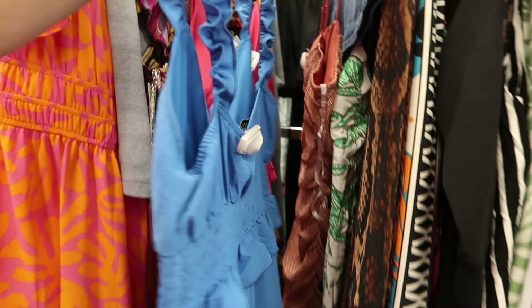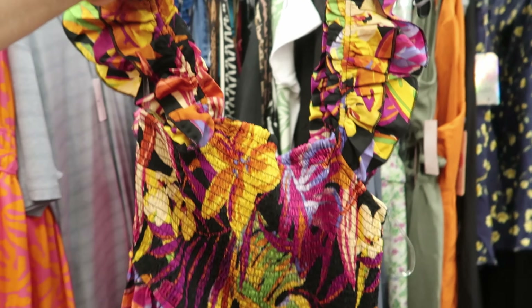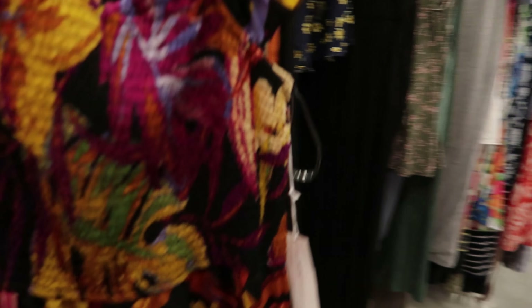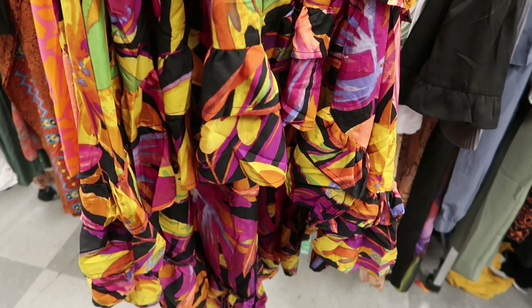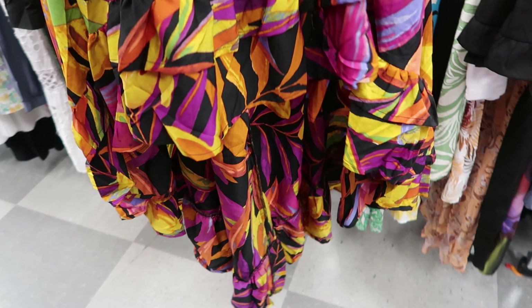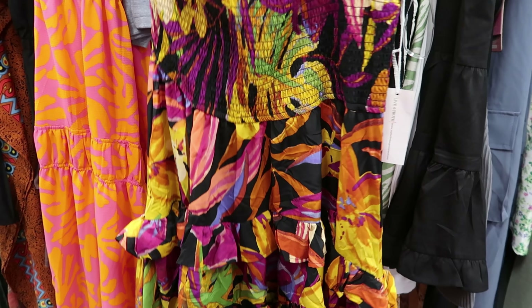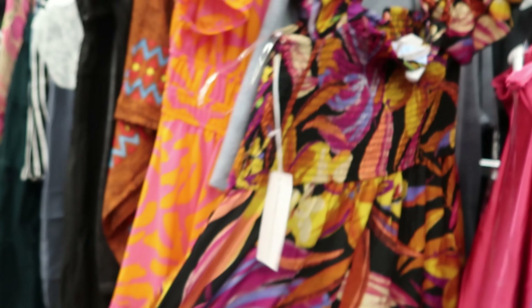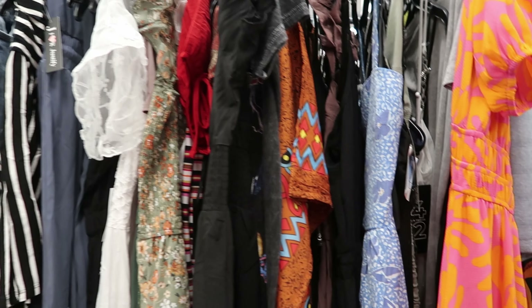We need to stay cool in this heat — we need something airy and flowy like this dress right here. You can wear this on the shoulder or off the shoulder. This dress has a high-low effect — higher in the front and lower in the back — you can't really tell because of all the ruffles. This is $14.99 by Live for Truth. A hanger that was bending down poked me in the head and I turned around with an attitude — I thought somebody poked me!